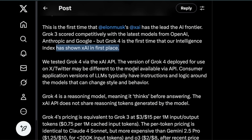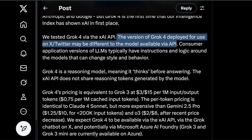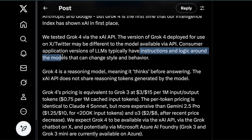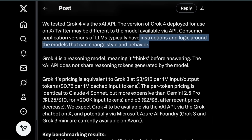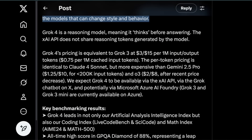This is reminiscent of what happened with Gemini — it started off really bad in the Bard days, and was supposed to be state of the art, but now we have Grok 4. With enough compute, data, and talent, you can train state-of-the-art models. They also note that the version of Grok 4 deployed on X or Twitter may differ from the API version, as consumer-facing versions typically have instructions and logic that can change style and behavior — important to consider, especially given Grok 3's behavior issues.